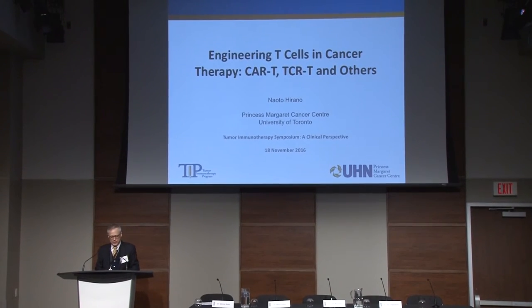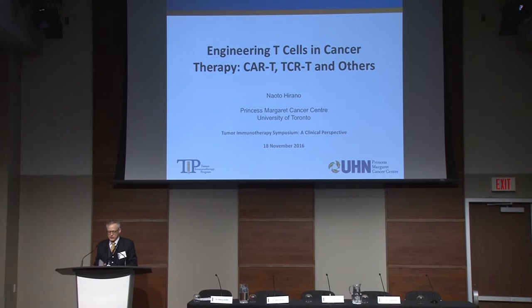Naoto is a hematologist-oncologist, trained and PhD-trained at the University of Tokyo. I've known Naoto for more than a decade. We first met as postdocs in Lee Nadler's lab at Dana-Farber. He has really been a major force in thinking of ways to induce T-cell responses and figuring out better ways to measure and generate new strategies for adoptive cell therapy.